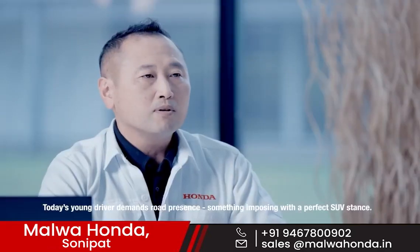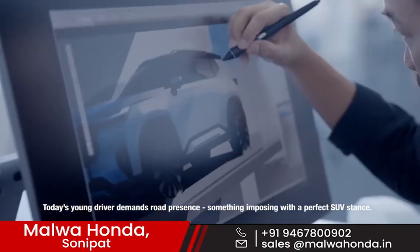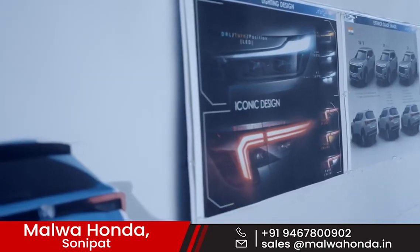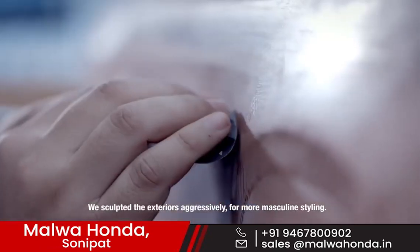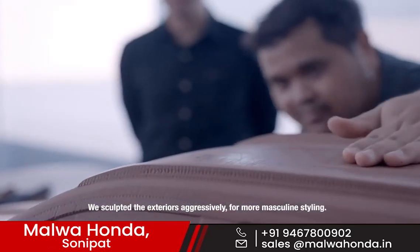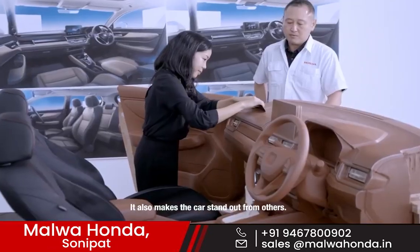Today's young driver demands a loud presence — something imposing, with a perfect SUV stance. A clean, bold, modern design. We sculpted the exteriors aggressively for more masculine styling. It also makes the car stand out from others.